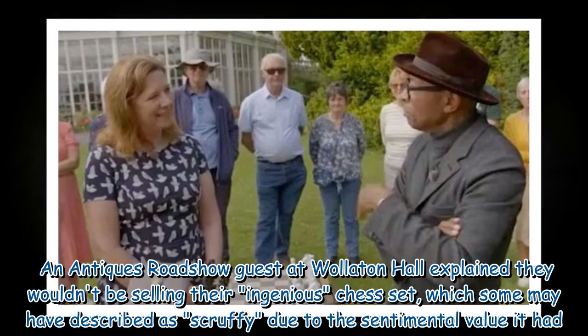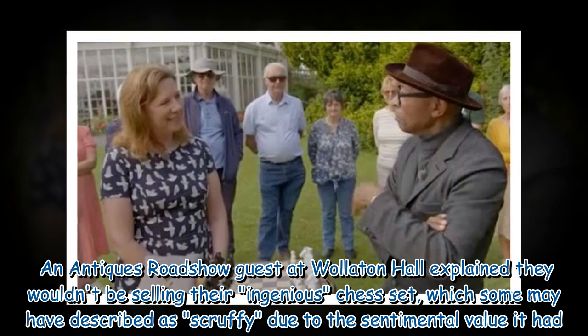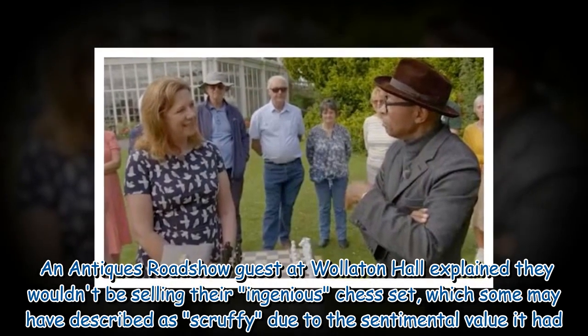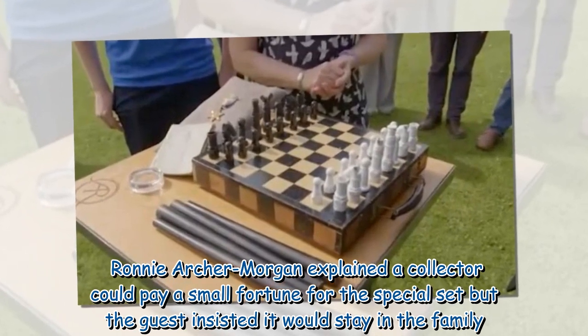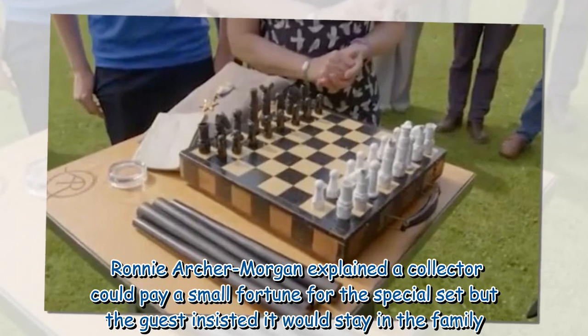An Antiques Roadshow guest at Walletton Hall explained they wouldn't be selling their ingenious chess set, which some may have described as scruffy, due to the sentimental value it had. Ronnie Archer Morgan explained a collector could pay a small fortune for the special set, but the guest insisted it would stay in the family.